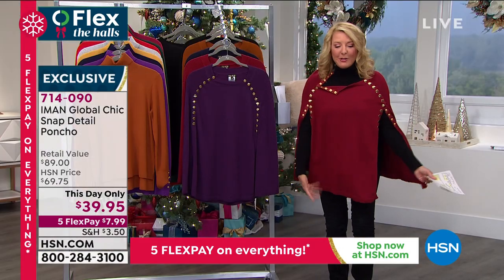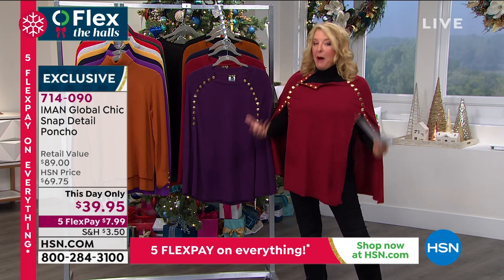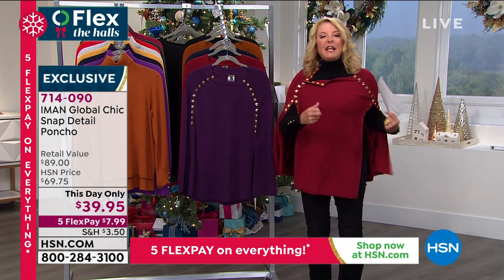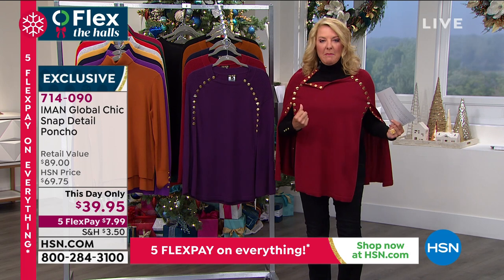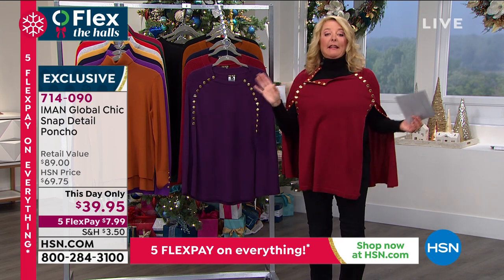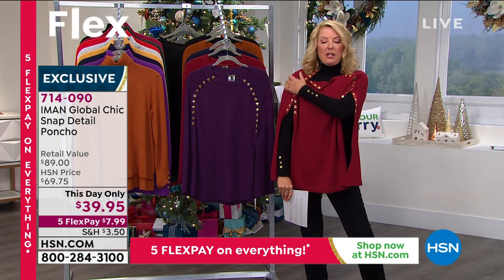Now, Iman, another beef I have with most ponchos — do you ever get a poncho and all you do is fight with it? Because it keeps spinning around your body the entire time. I love the fact that this one has true, honest-to-goodness shoulders in here.